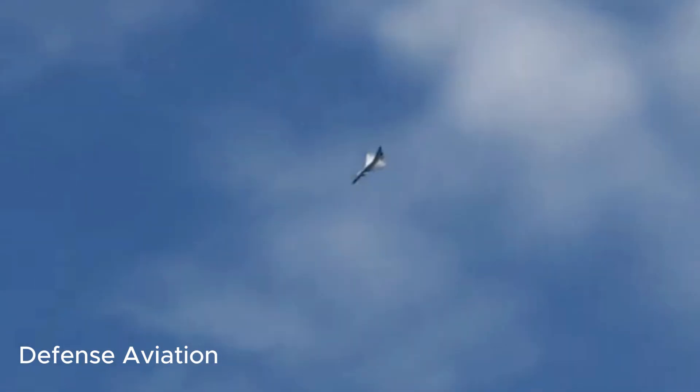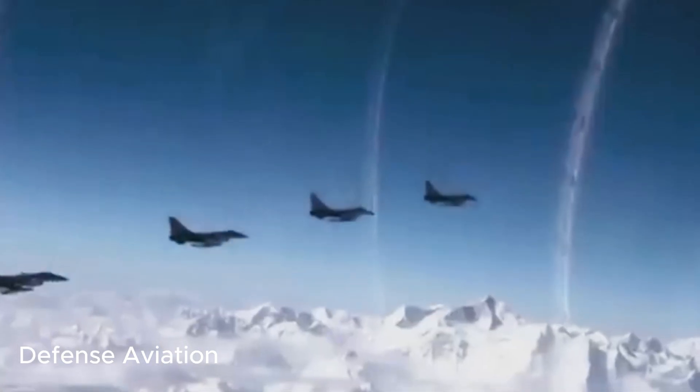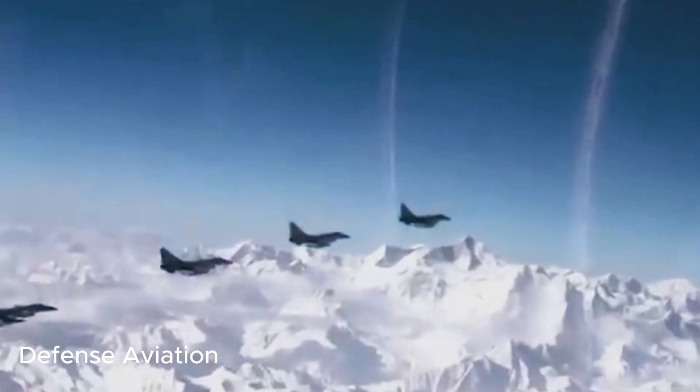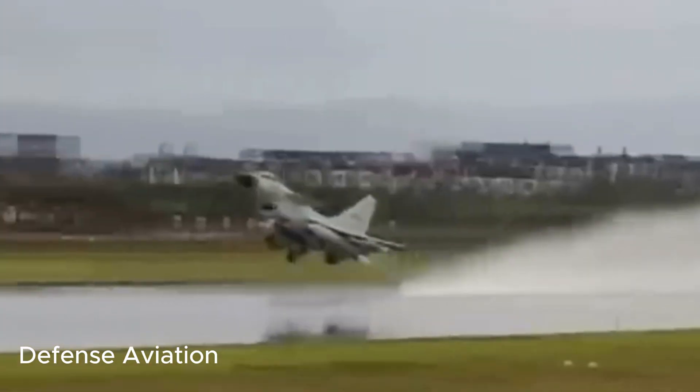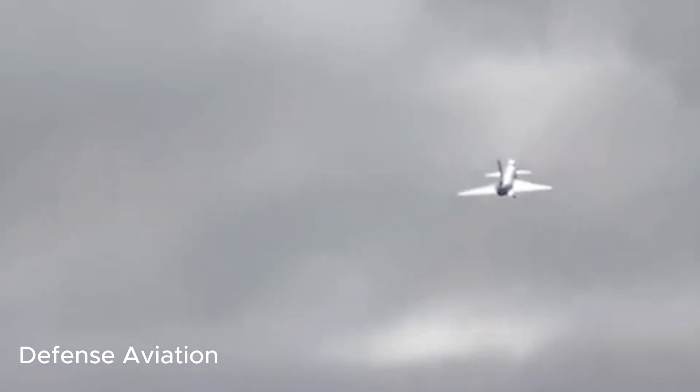Countries like Egypt, Algeria, and Saudi Arabia have shown interest in the upgraded fighter. With Pakistan already operating the J-10C, Beijing is positioning itself as a key military hardware supplier on the global stage.